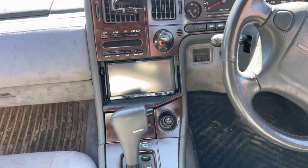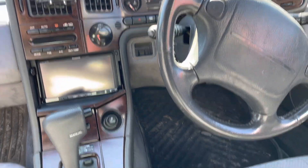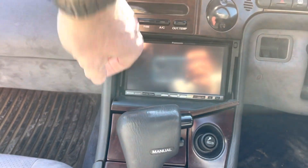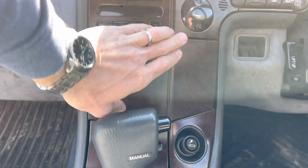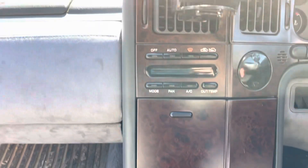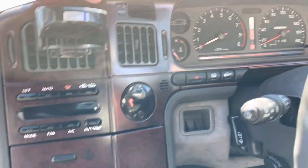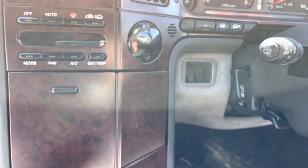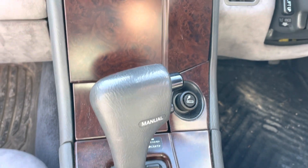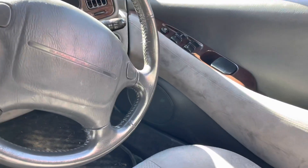And then the dash — there's some definite thought in the design put into the dash, but it's a little bit flimsy; the plastics themselves, just from age. But a very nice layout. I like how you can close the stereo so you don't have to look at it.